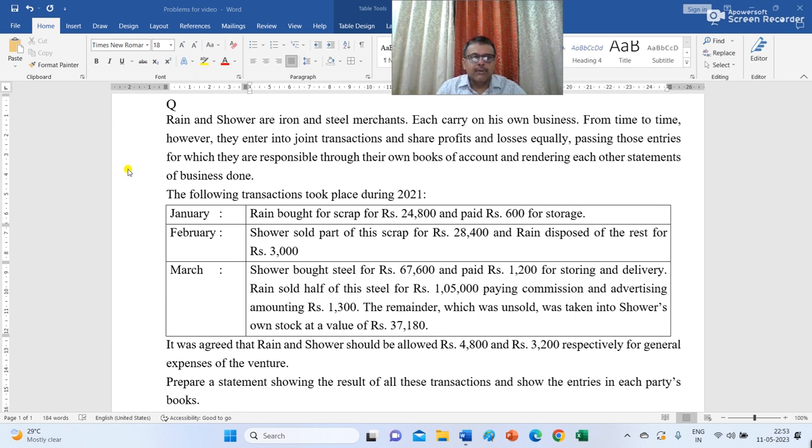January: Rain bought scrap for Rs 24,800 and paid Rs 600 for storage. February: Sour sold part of this scrap for Rs 28,400 and Rain disposed of the rest for Rs 3,000.